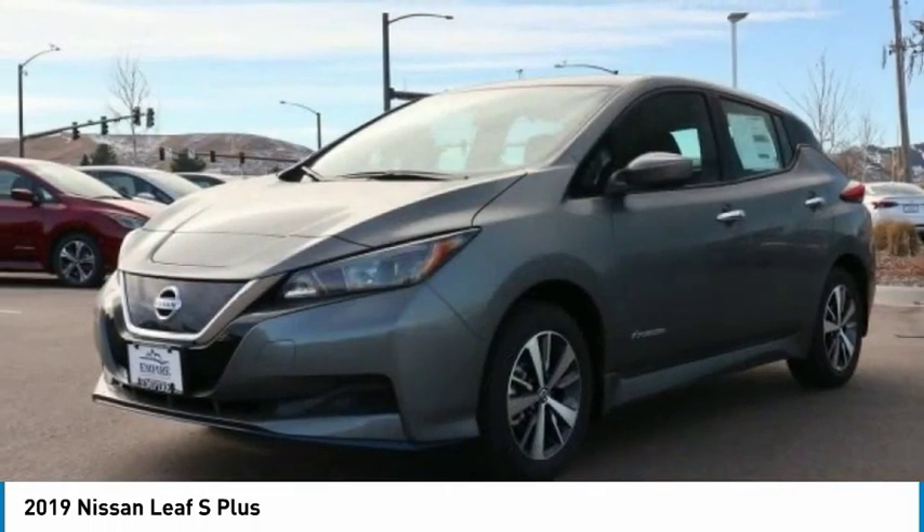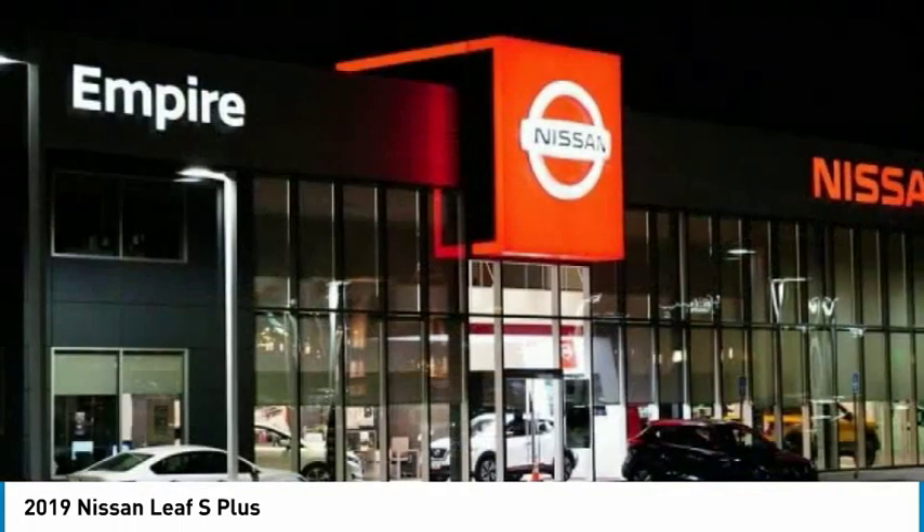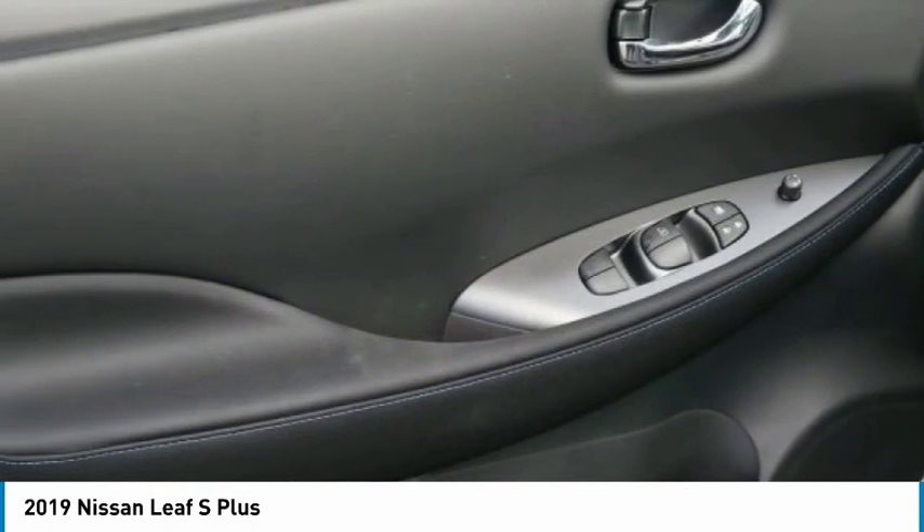It is an electric car you can truly feel good about driving. Zero emissions plus zero gasoline equal more green on the road and more green in your wallet.